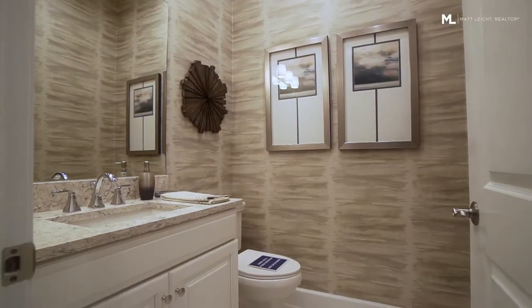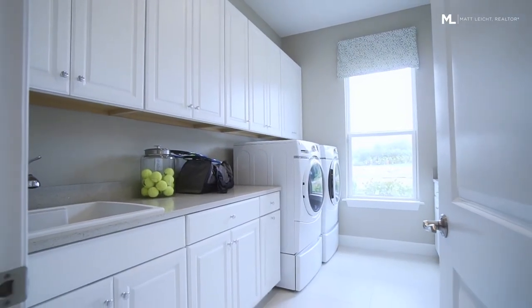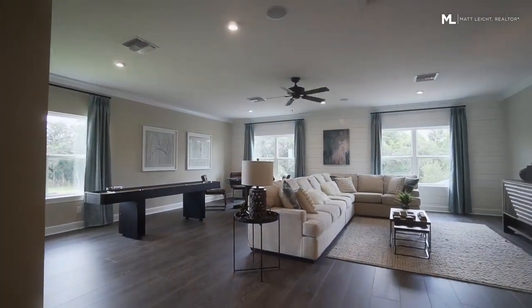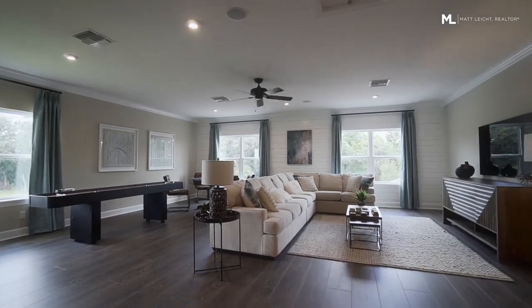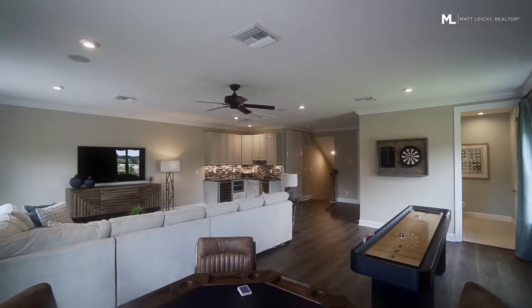A half bath and a laundry room. Upstairs is its own private oasis with a huge flex space and a kitchenette upgrade, one bedroom and two bathrooms.